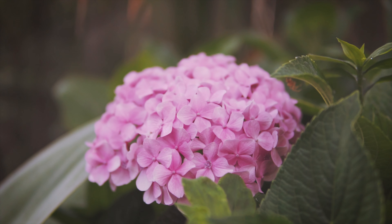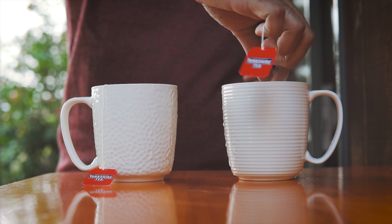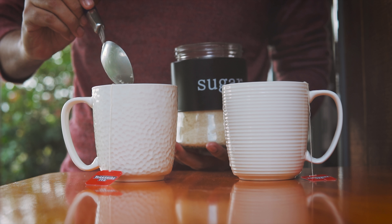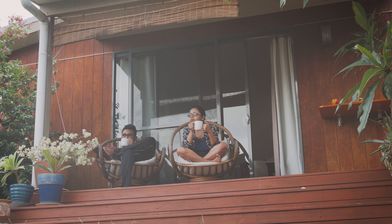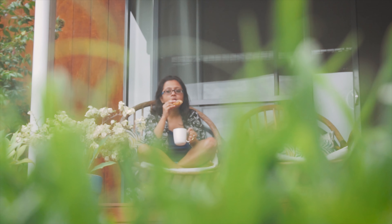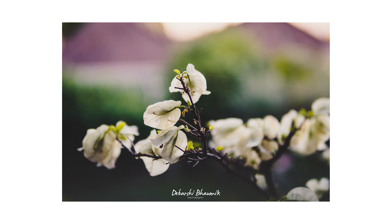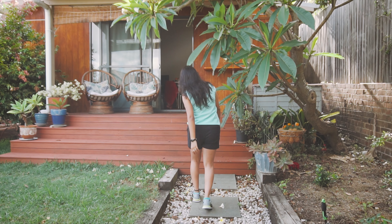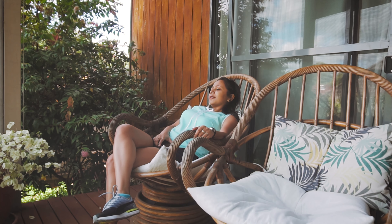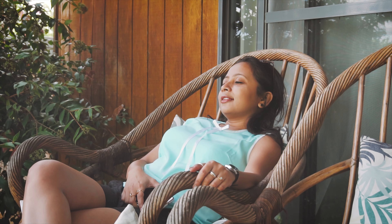After a jet-laggy night, we woke up the next morning and got to see our cute little Airbnb. It was really Instagram-friendly so we took some shots. If you guys are coming to Sydney and looking for an Airbnb, I really recommend Michelle's place — I will be leaving a link to her place in the description.